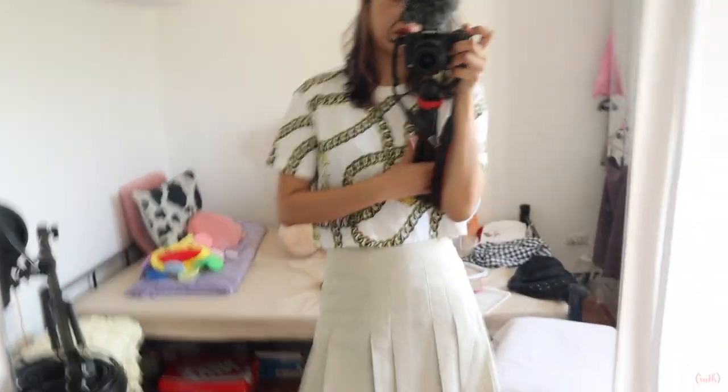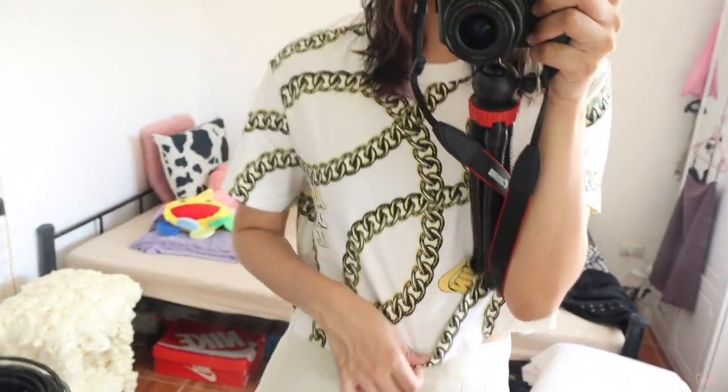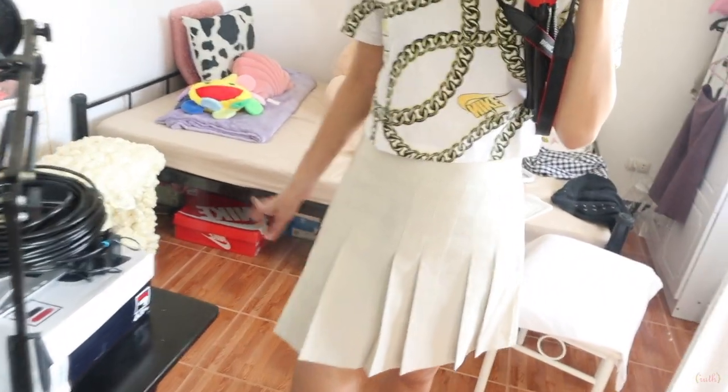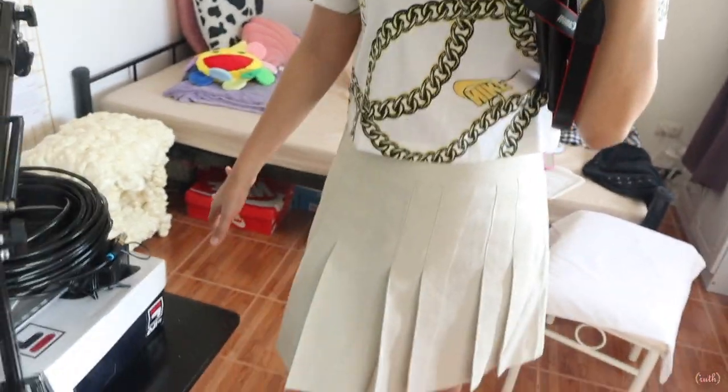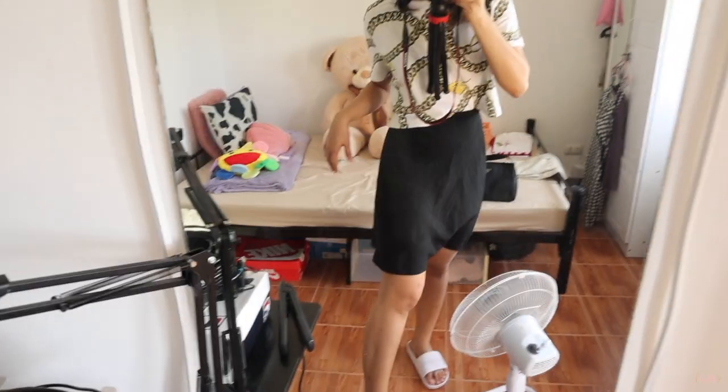I'm done with my makeup — just concealer on some spots, eyebrows, powder, and a tint. That's it — just a little lip tint since we'll be wearing a mask anyway. Outfit of the day: I'm wearing a Nike crop top shirt with some chains on it and a black plain tennis skirt.